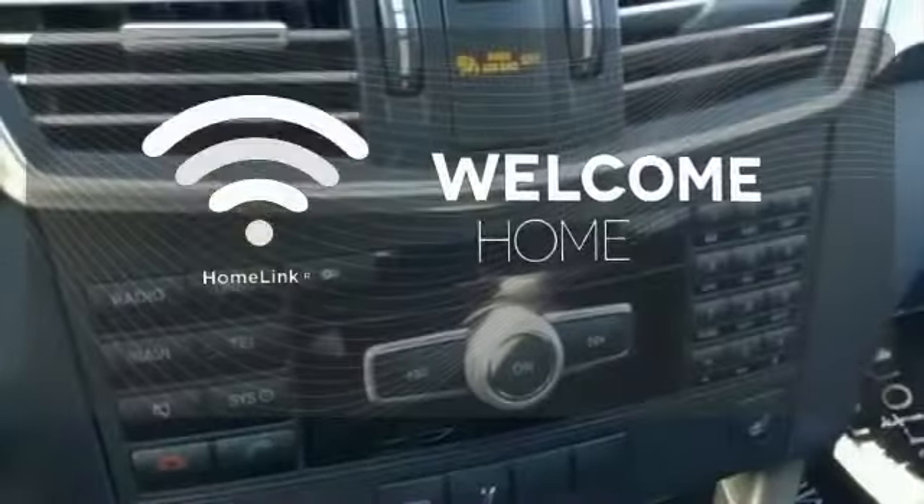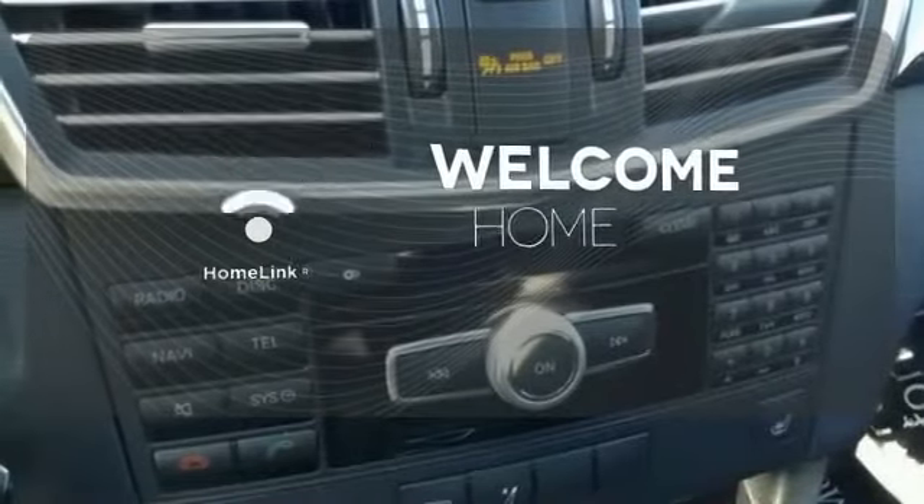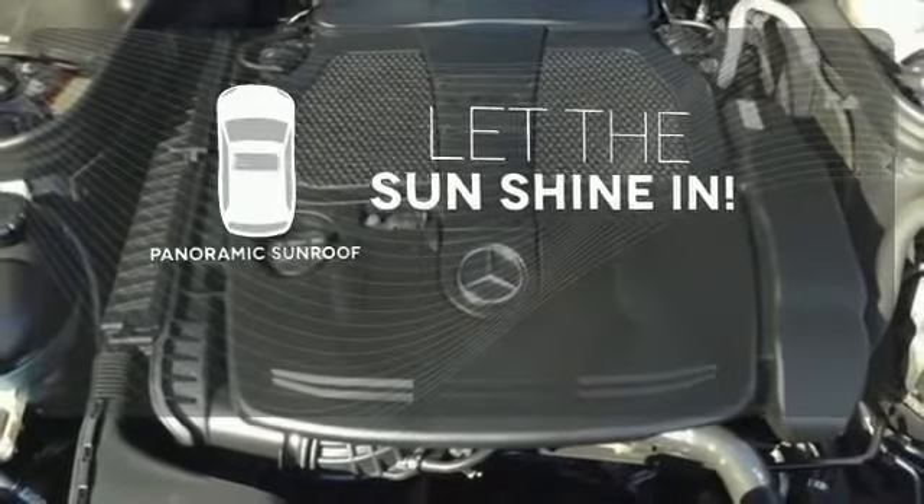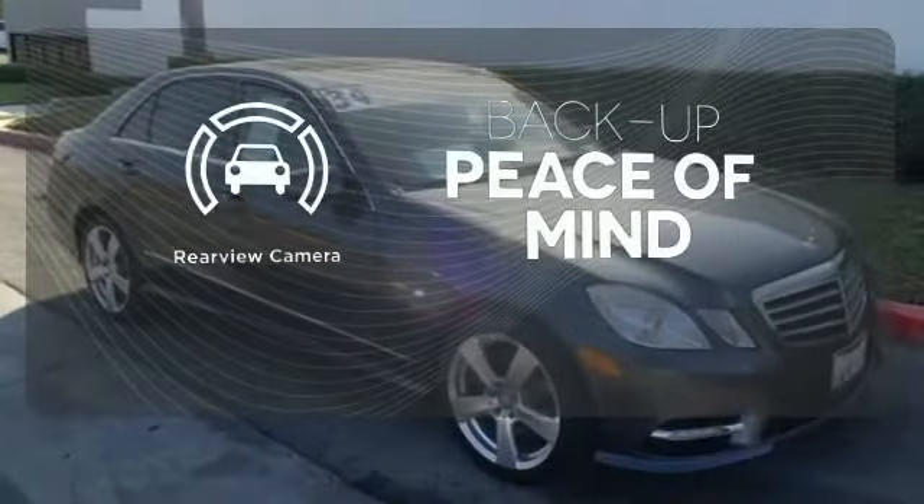Program garage door openers, gates, and lighting systems with Home Link. Opening up to the world is a little easier with the panoramic sunroof. Hindsight is 20-20 with the backup camera.